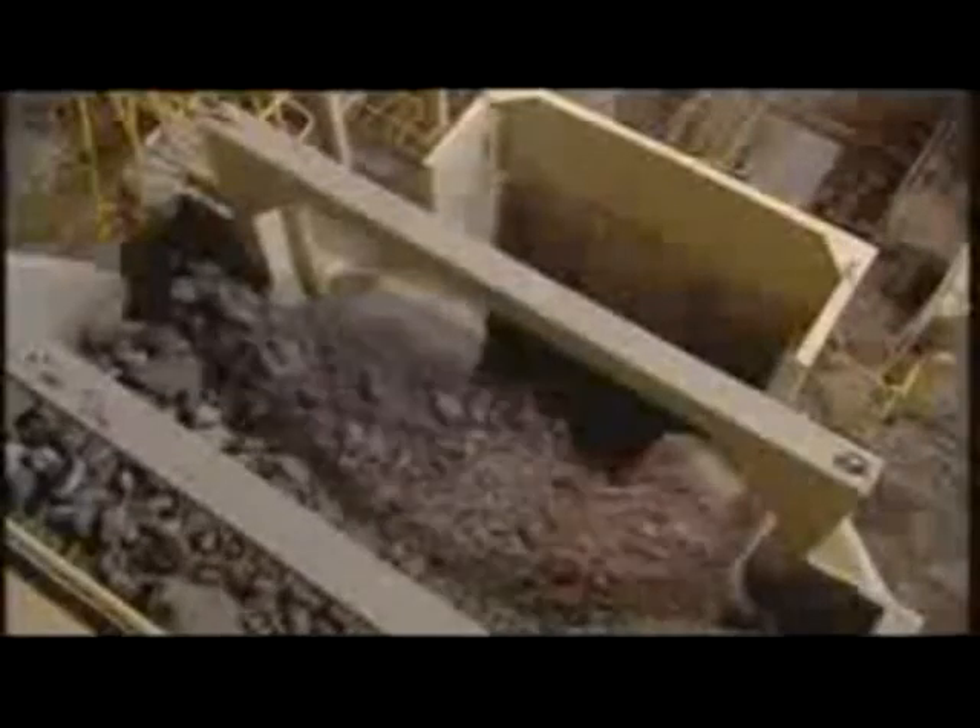The crusher is another example of North Parks' advanced techniques. By using a gyratory motion, it can handle rocks up to three cubic meters without any preliminary breaking.